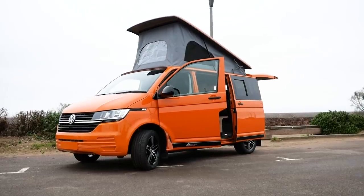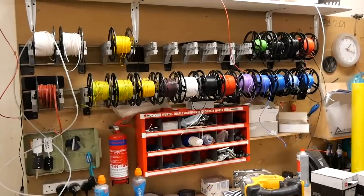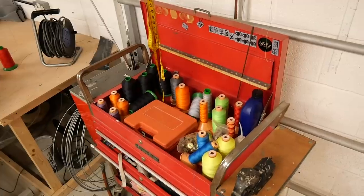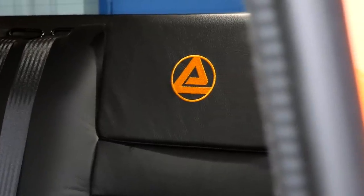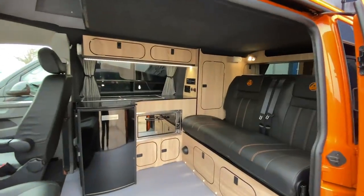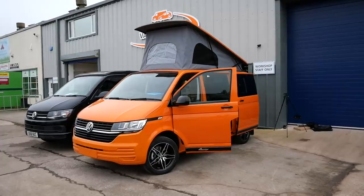Firstly, the team behind it know what they're doing — they have experts in every area of the build, from electricians to woodworkers to upholsterers. Secondly, the attention to detail is incredible. Inside the 6.1, Auto House has added their Ashton conversion and it fits like a glove.